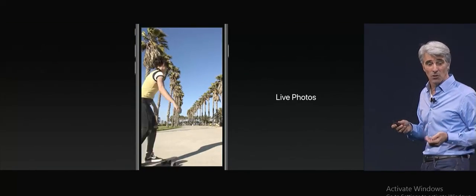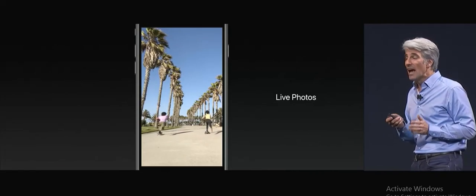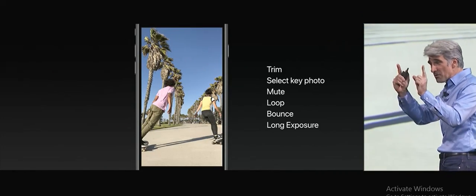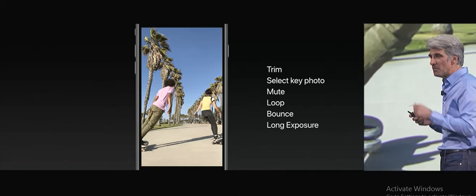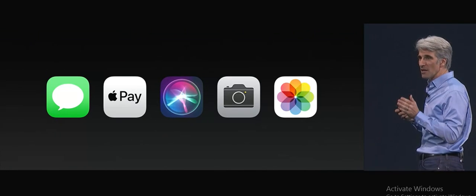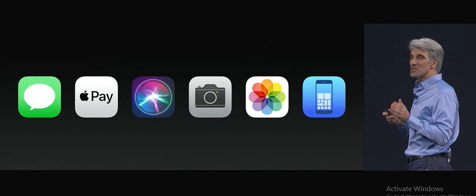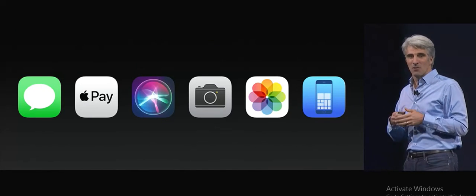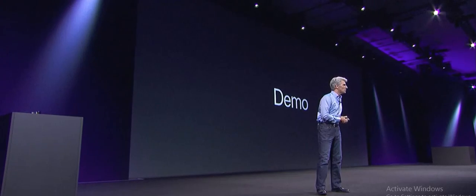When it comes to live photos, we have some great enhancements as well. You can now trim your live photos — the video around the still. You can mark any part of the video as your key photo, and so much more. These are some of the big features in iOS 11. There's one other, which is a major redesign to Control Center. Rather than show it in slides, how about we do a demo?